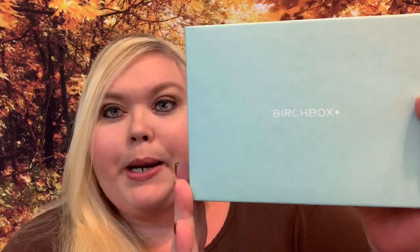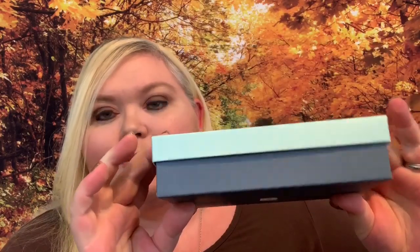Hey y'all, welcome back! I hope you're having an amazing day. As you can see from the title, today we are going to be unboxing the September 2019 Birchbox. This is what the box looks like — it says 'Hi There.' This is actually their anniversary month, and I think it's awesome. They're having a lot of great sales and different things, which I think is fantastic.